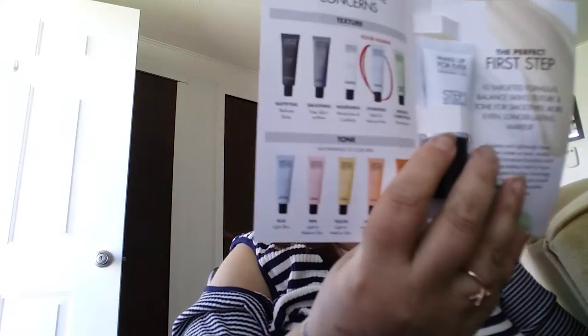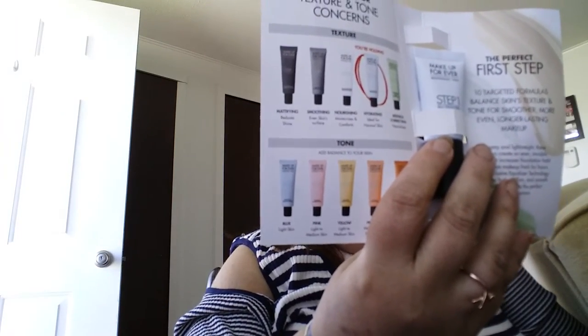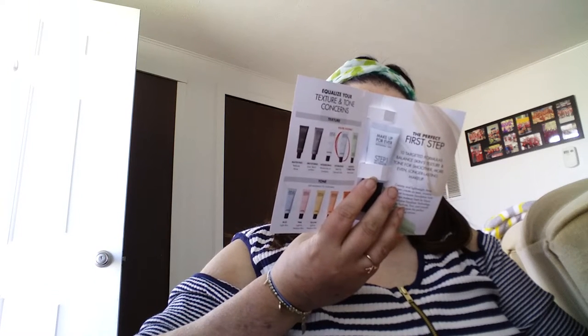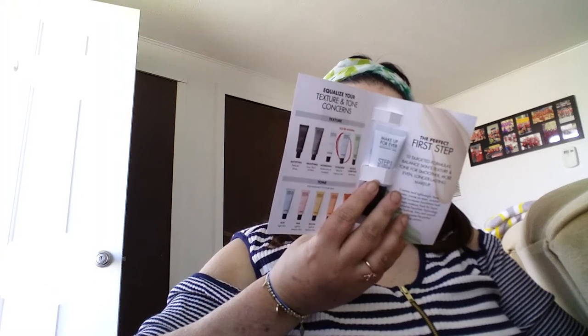Then we got the Makeup Forever Step 1 primer. So we got a little sample of that, so that's not bad. It tells you on the back you can get the foundation and everything with it.